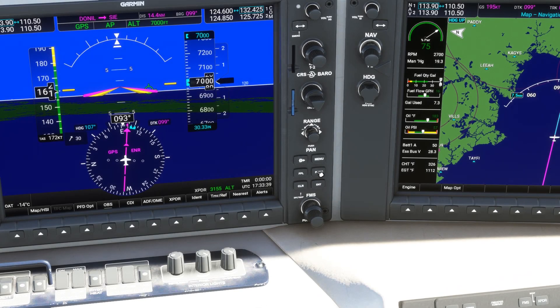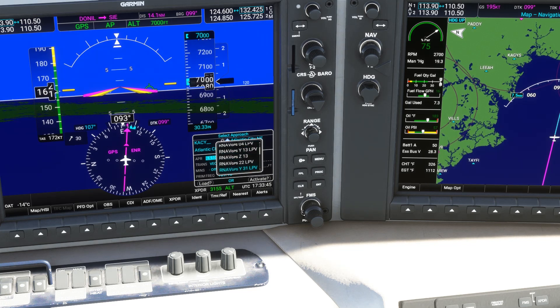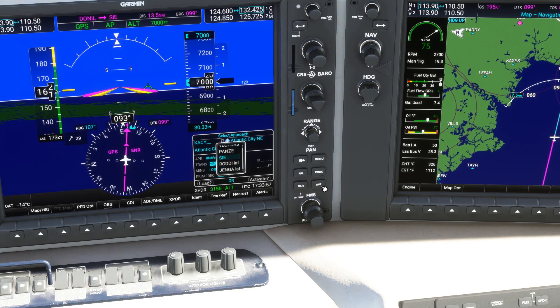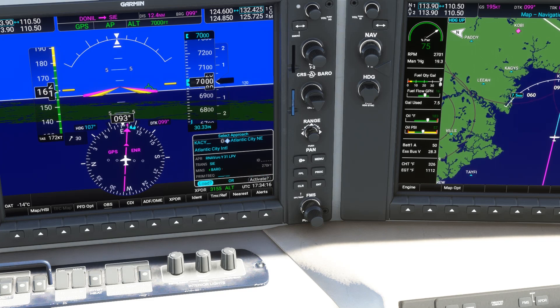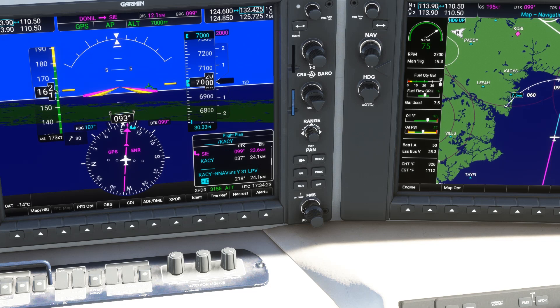When we get the handoff to Atlantic City and contact them, they tell us to expect the RNAV-Yankee runway 31 approach. We're en route to the CILVOR, so we could set that as our transition — Sierra-India-Echo. We'll set the minimum for the LPV approach and just load it for now. Activating it would change the GPS guidance, which we don't want, as we haven't been given any instruction apart from to expect the approach. We can preview the legs of the approach on the flight plan page.